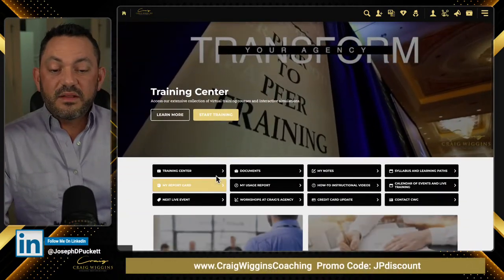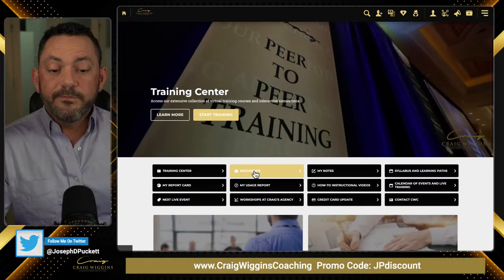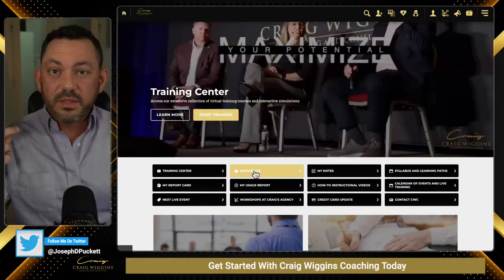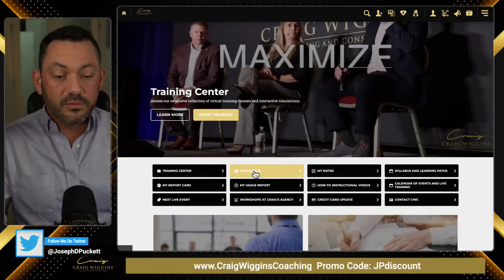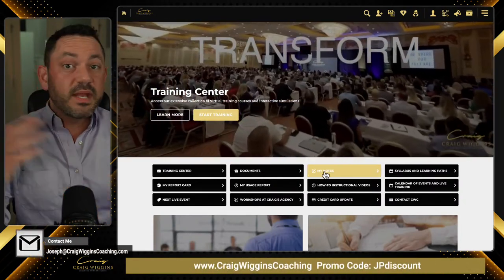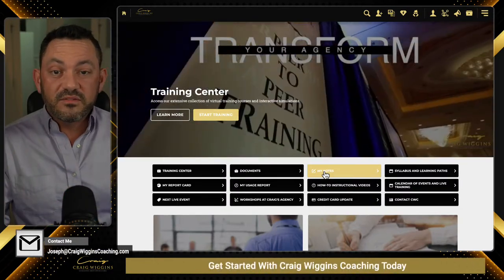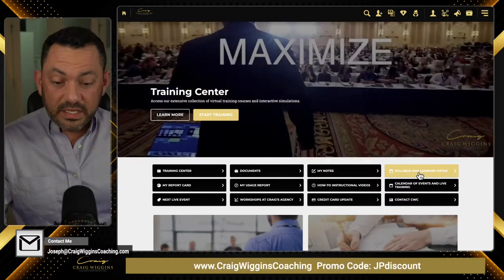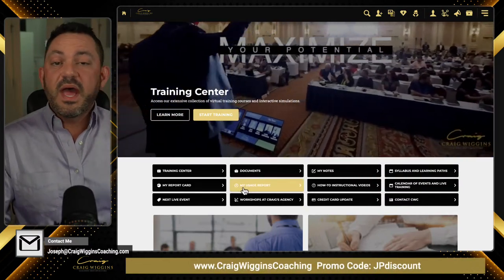But if I scroll down, I can see we also have the training center here — all of our documents, over 100 documents and processes, sales scripts, service scripts, marketing guides, handbooks, and more. The notes that you take on each video are all saved. You can access that from any device as long as you're logged into your account. The syllabus, learning paths, live training schedule, your reports and usage — I could go on.